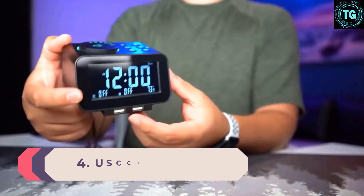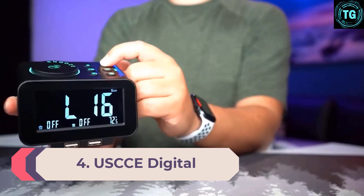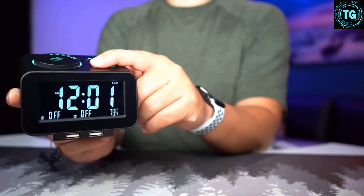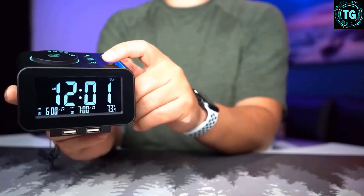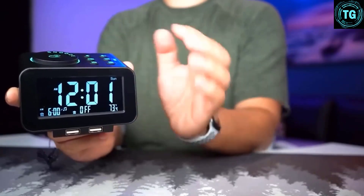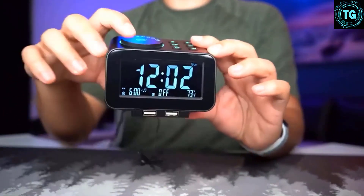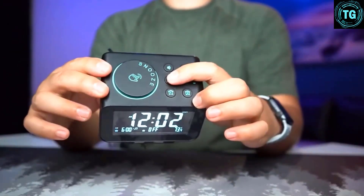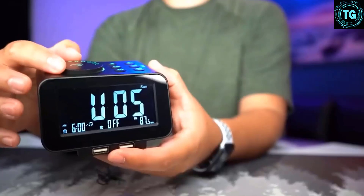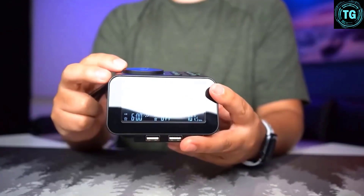Number 4: USCCE Digital. The updated USCCE Digital model comes in an attractive wood-grain finish and is a small device that takes up little space on your bedside table but still comes with plenty of desirable features. It is easy to set up out of the box, and our testers love the large snooze button that also scrolls to easily set the time or change an alarm. The USCCE has a convenient switch on the back to set your alarms for weekdays or weekends only, or all 7 days if you prefer. Its display is fully dimmable, there is an indoor temperature feature, and two USB ports are conveniently located on the front for easy phone charging.